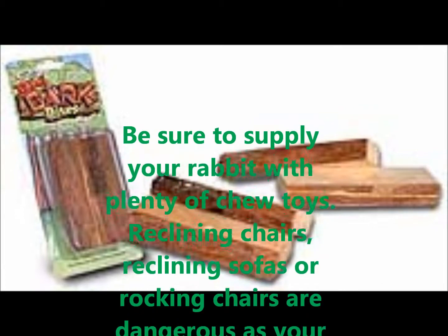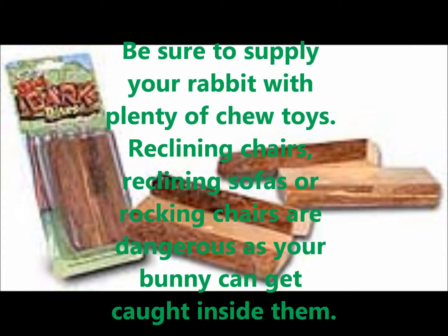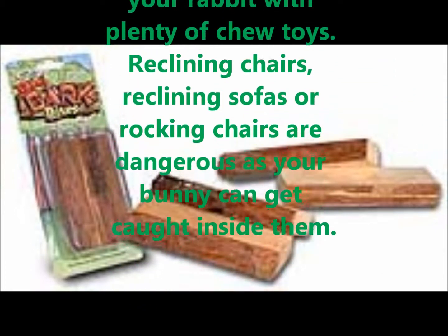Reclining chairs, reclining sofas, and rocking chairs are dangerous, as your rabbit can get caught inside them.